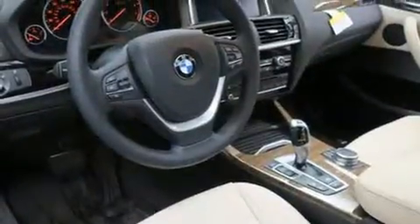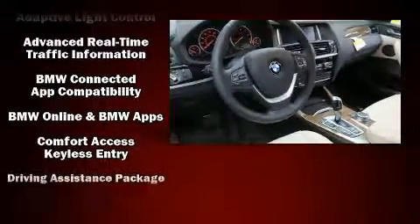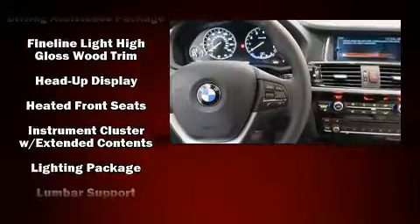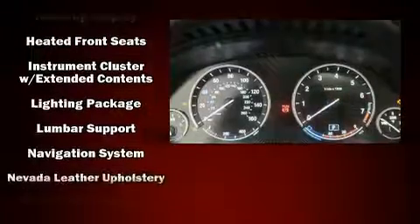BMW ensures the safety and security of its passengers with equipment such as anti-whiplash front head restraint, an emergency communication system, and four-wheel disc brakes with ABS.